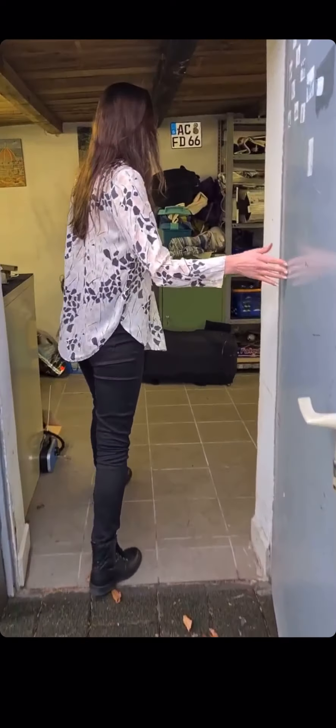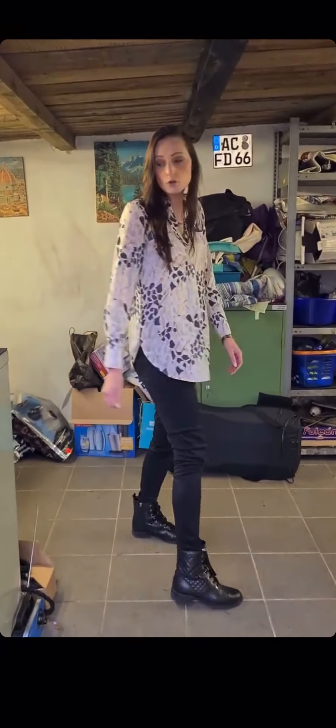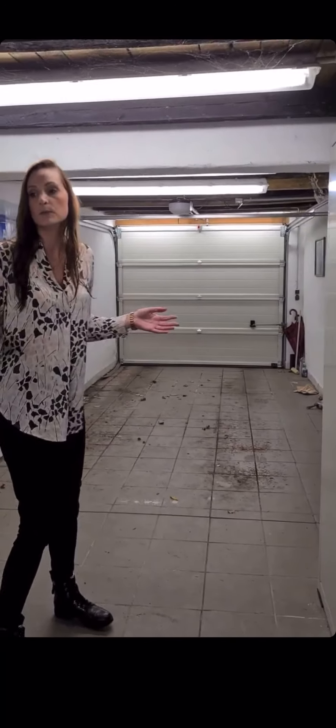Das ist wirklich eine super schöne große Garage, gefliest, mit einem elektrischen Tor ausgestattet. Man hat vor der Garage auch noch mal PKW-Stellfläche, und insgesamt passen hier sogar zwei PKWs hintereinander, oder man hat im hinteren Bereich dann auch noch Lagerkapazitäten.